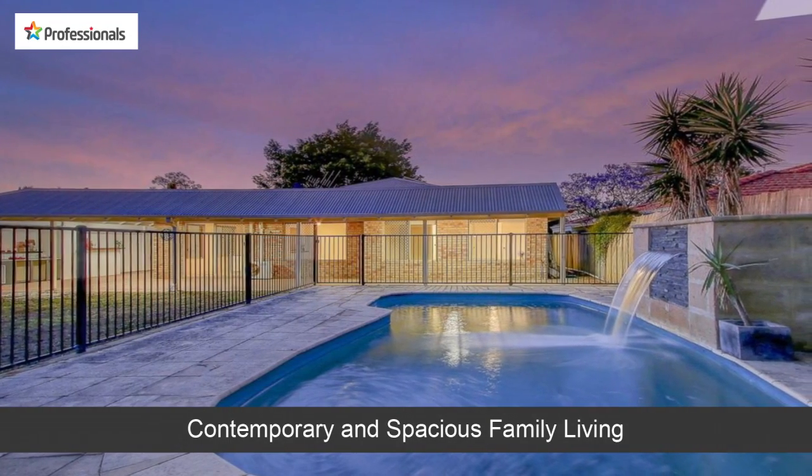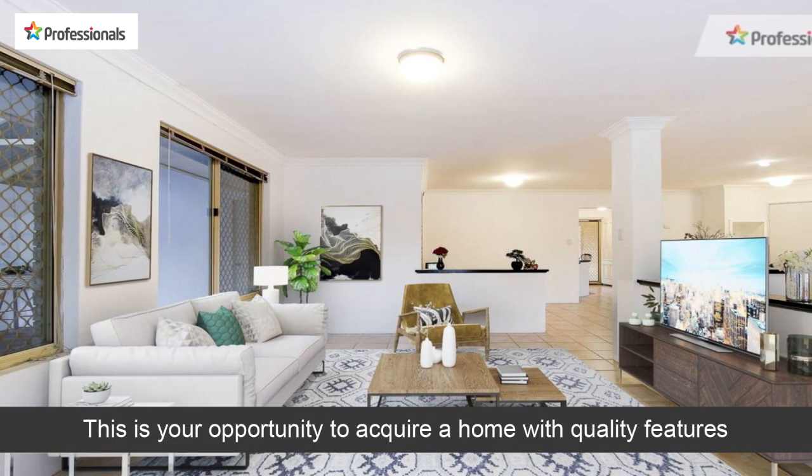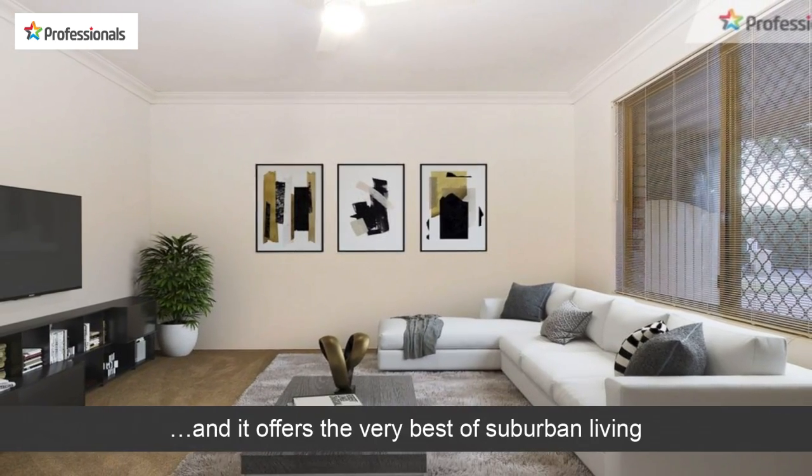Contemporary and spacious family living. This is your opportunity to acquire a home with quality features, and it offers the very best of suburban living.